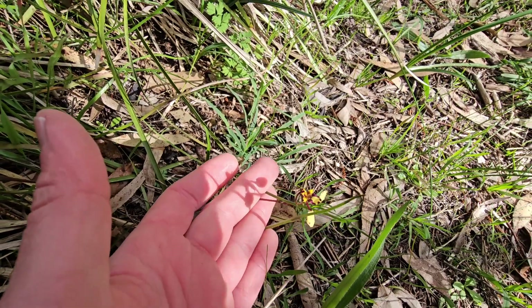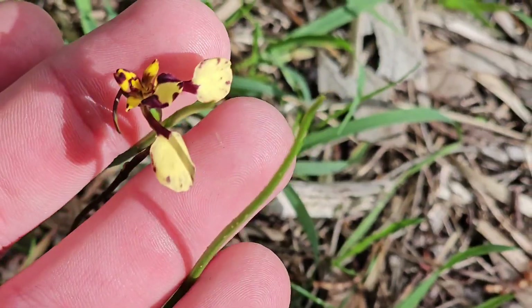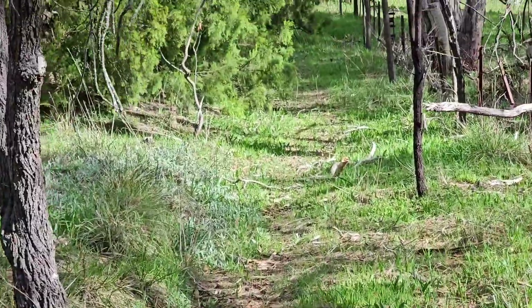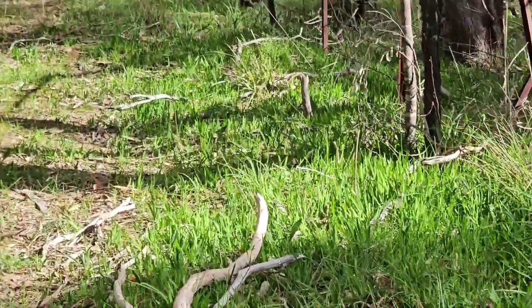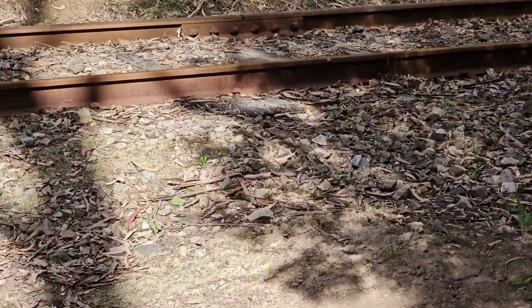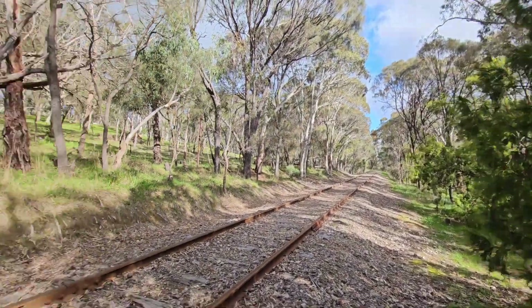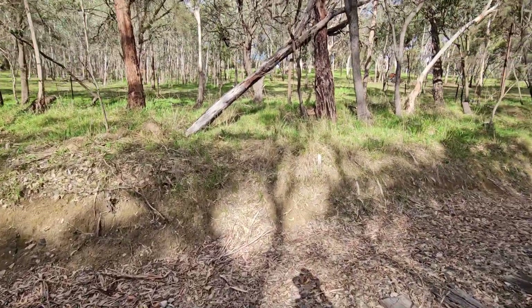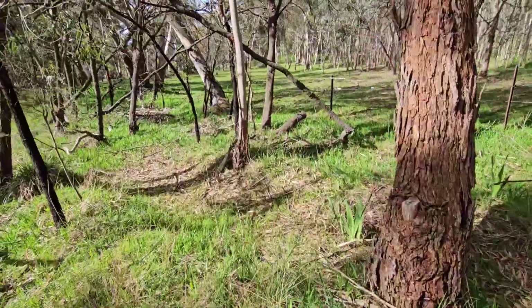Another little Diuris pardina down here. This is pretty much our turning around point. We're going to cross over the tracks here and then head back down the other side. On the other side I'll hopefully find the Caladenia carnea or fuscata or whatever it is. Got Philcox Hill up that way, back down to Native Avenue road crossing that way. We're just going to cross over here and then head back along this way.